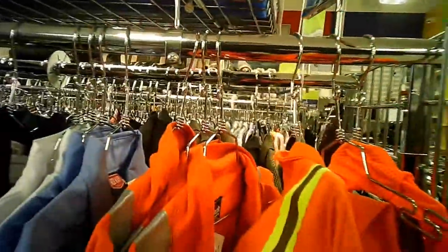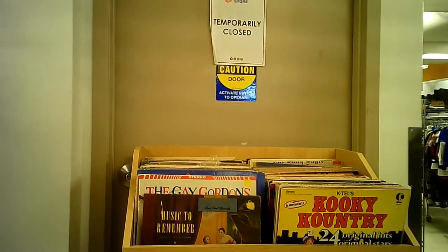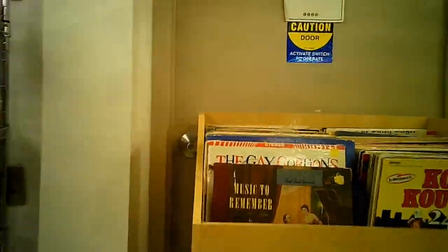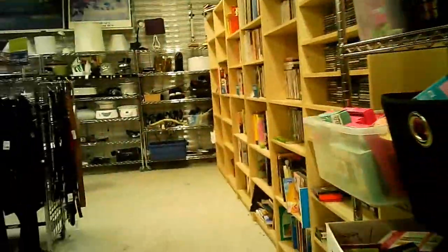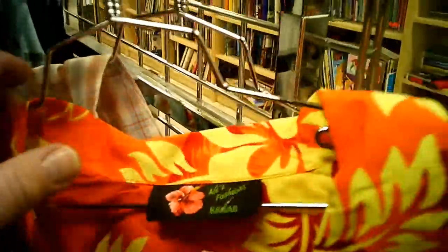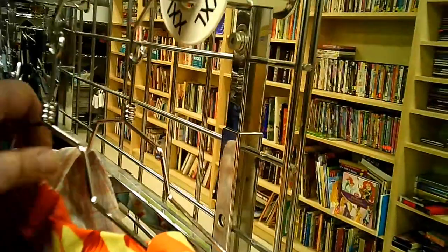Nothing in particular catches the eye, except the ones that are supposed to catch your eye — the safety items. And the LPs. Kooky country. A collection of bins, CDs, books. Pants. Here's the shirts. You may actually recognize this one — I think it's the one I use for my little avatar symbol. Off we go, we continue on.